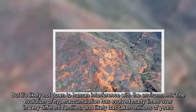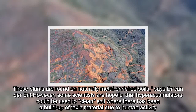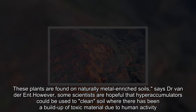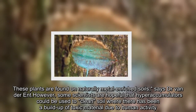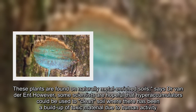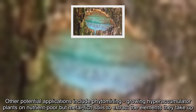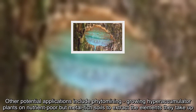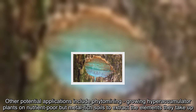These plants are found on naturally metal-enriched soils, says Dr. Van der Ent. However, some scientists are hopeful that hyperaccumulators could be used to clean soil where there has been a buildup of toxic material due to human activity. Other potential applications include growing hyperaccumulator plants on nutrient-poor but metal-rich soils to extract the elements they take up.